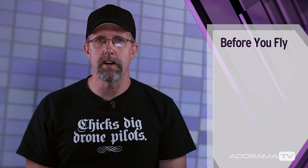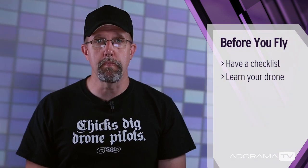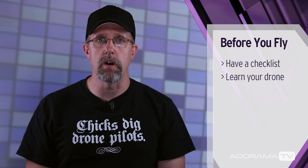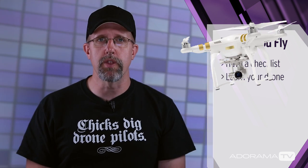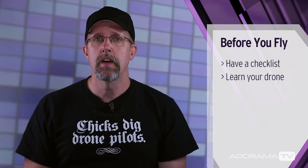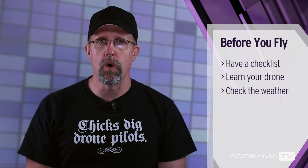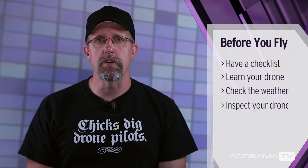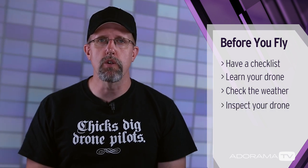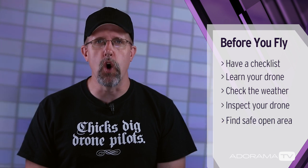Having a checklist is a great idea. Before you even leave the house, know the limitations of your drone. Some are built for outdoors, some for indoors. The DJI Phantoms do really well in the wind; ones like the Millennium Falcon here do not. Check the weather before you go — high winds, storms, and rain don't work well with your drone. Inspect your drone; make sure the blades aren't chipped and there's no loose wiring. When you finally decide to venture out, find a nice, safe, open area. And also, if you're flying for your buddy's wedding, don't smack him in the face.